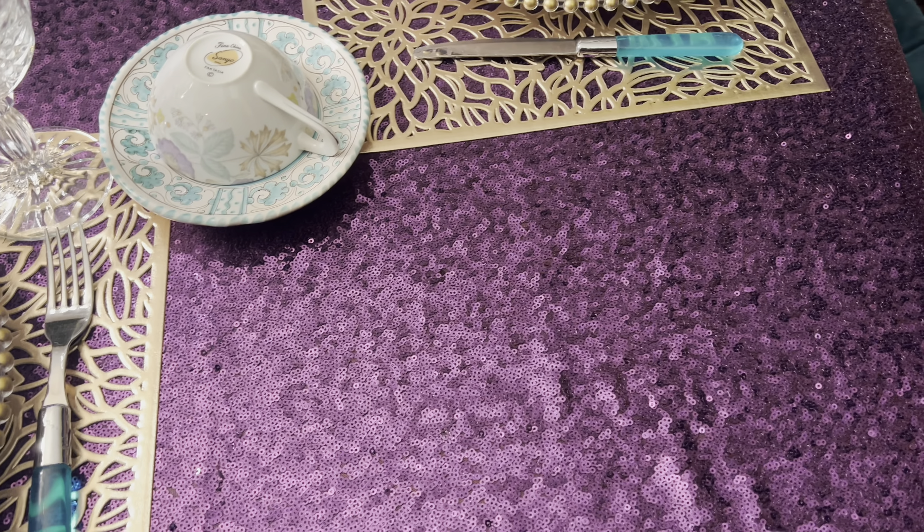This utensil set I picked up at a thrift shop — just gorgeous. I picked this up at a thrift shop too. It just says everything about being a king or a queen, and that's how they serve them. It's gorgeous. And the napkin — just gorgeous, look at the details. And that was thrifted as well.